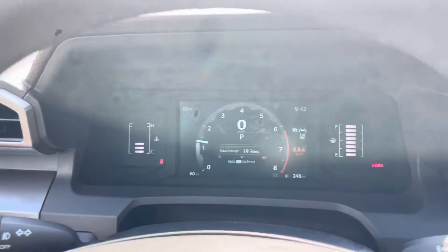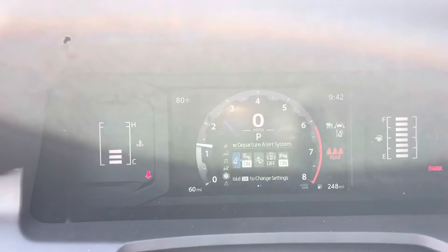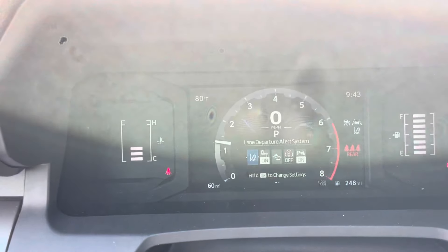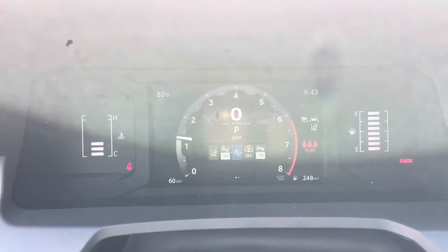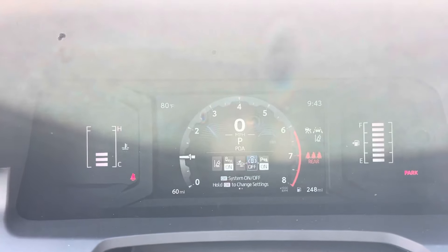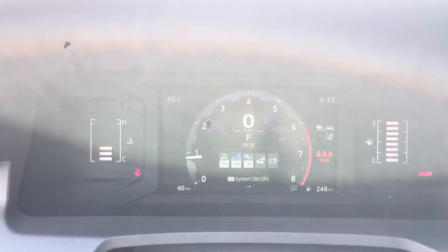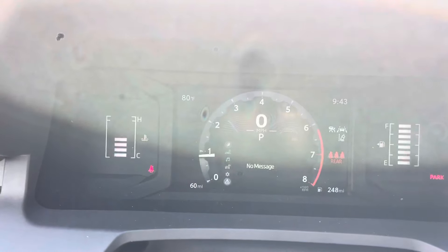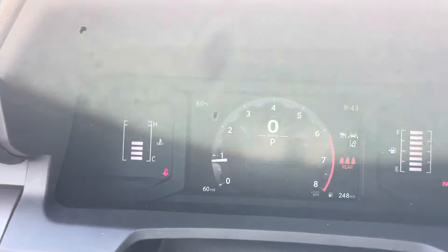Now, getting behind the driver's seat, in the middle is kind of the mid-information display, but it's where you can go ahead and change all the safety features: Lane Departure Alert, Blind Spot Monitoring, Pre-Collision System, Proactive Driving Assistance, Parking Assist, and a few others. You can turn the sensitivity up or down, as well as you can turn everything on or off.